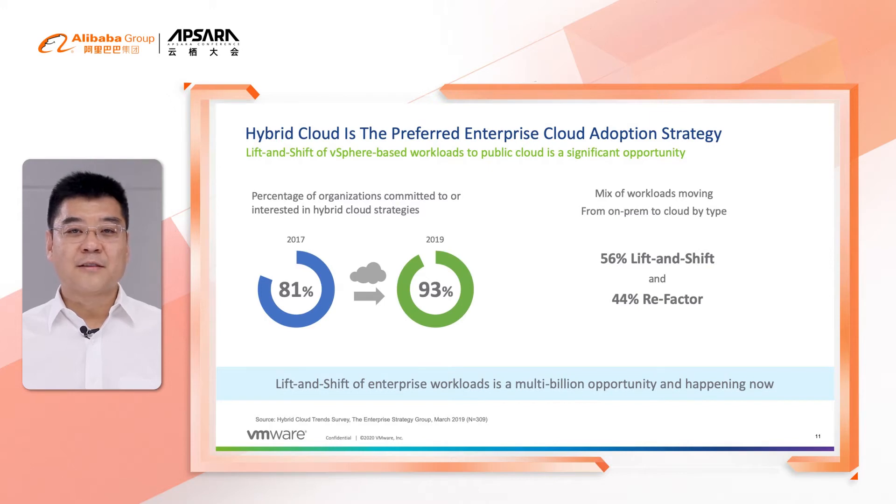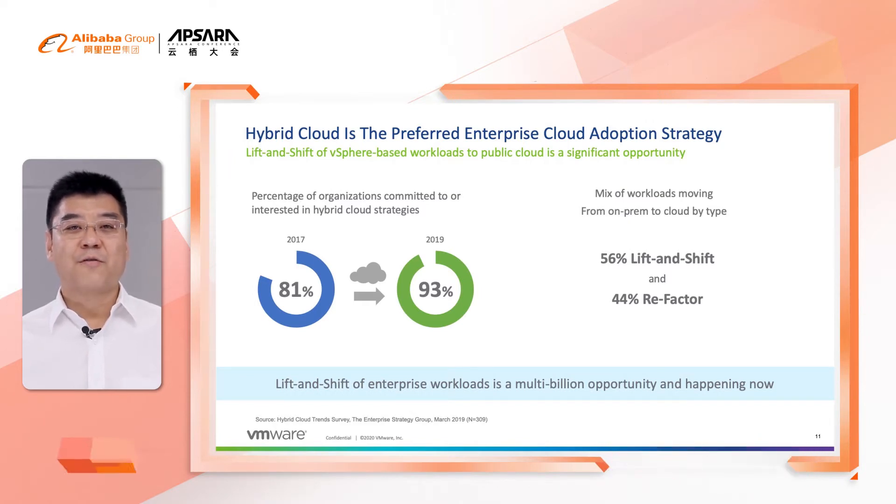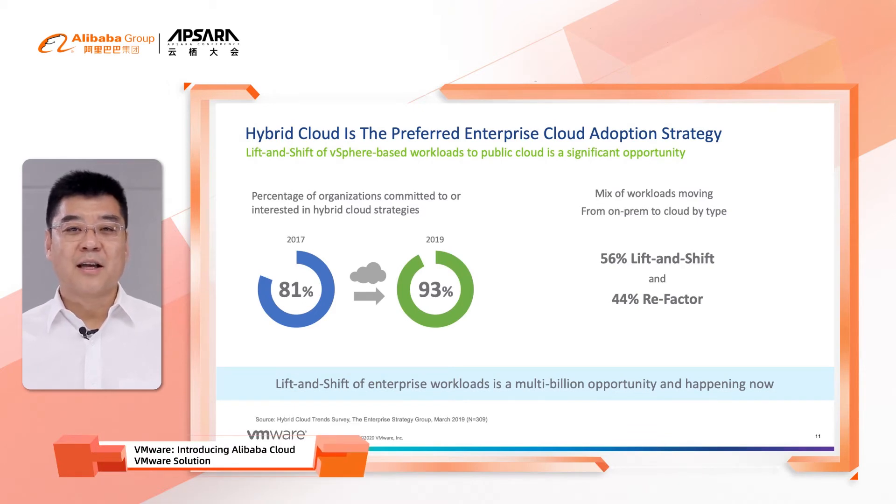If you do a simple graph, you can see that lift and shift of enterprise workloads is a multi-billion dollar opportunity, and it's happening now. VMware, together with our public cloud partners, can address these market requirements very well.